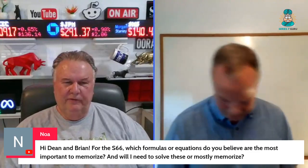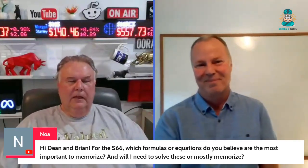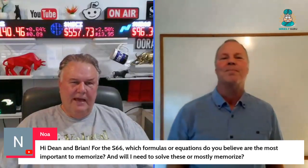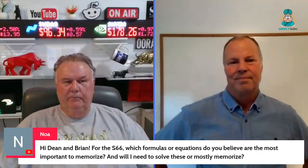Which formula or equations do you believe are the most important to memorize? I think people overestimate the amount of math on both exams, 65 and 66. Most of the math is about inputs and outputs, not can you actually do the math.